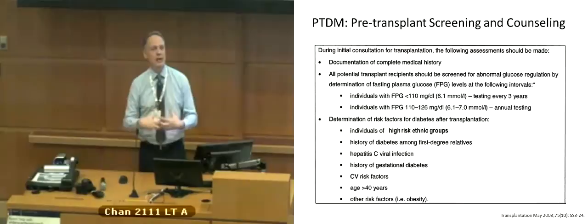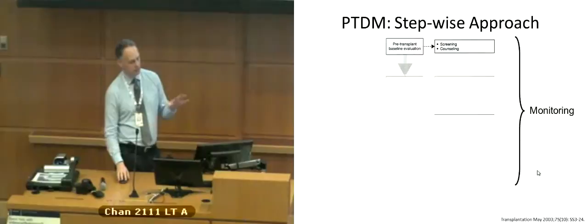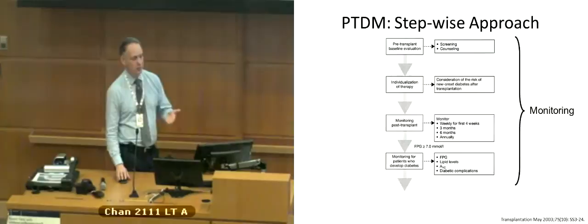When thinking about screening, you're looking at screening and counseling people who may have a risk for post-transplant diabetes. After transplant, you want to monitor high-risk people weekly for the first few weeks, then every three months, every six months, and then annually. For people who do develop diabetes, look at other risk factors like lipids, follow A1C, and monitor for diabetes complications.